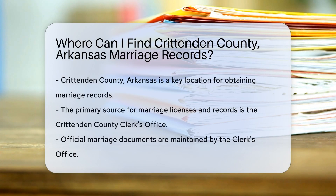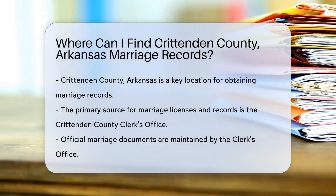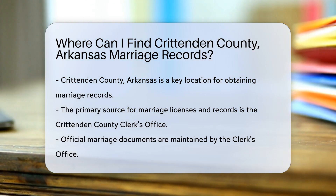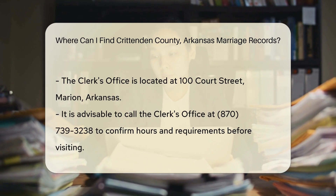If you're looking for marriage records in Crittenden County, Arkansas, there are a few reliable places to check. The Crittenden County Clerk's Office is your primary source for marriage licenses and records. They maintain all official marriage documents. To obtain a marriage record, you can visit the clerk's office in person. The office is located at 100 Court Street, Marion, Arkansas.